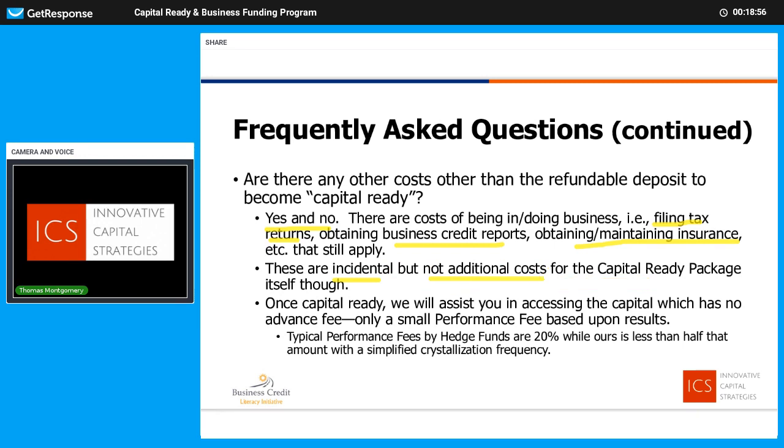Whatever your refundable deposit is — that's the full amount. Once we have your capital ready, if you want our help to go to funding, we can do that. There are no advance fees for that. We call it a performance fee, and it's based solely on the results we've been able to help you raise — the amount of capital.